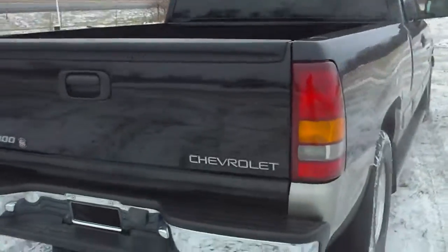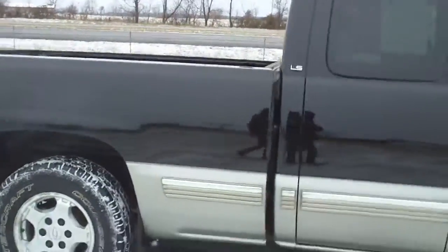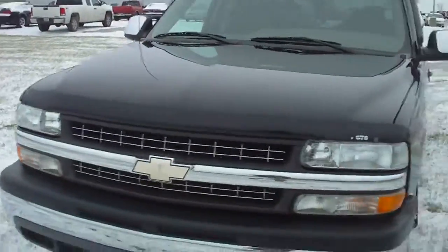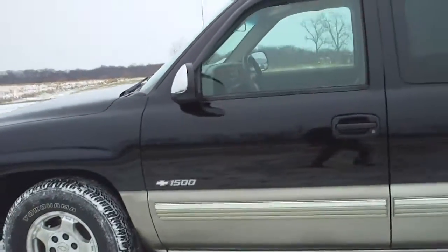It comes with a trailering package and a chrome bumper. It's got a 5.3 liter V8 4-speed automatic engine. It gets 23 highway miles per gallon and 17 city.